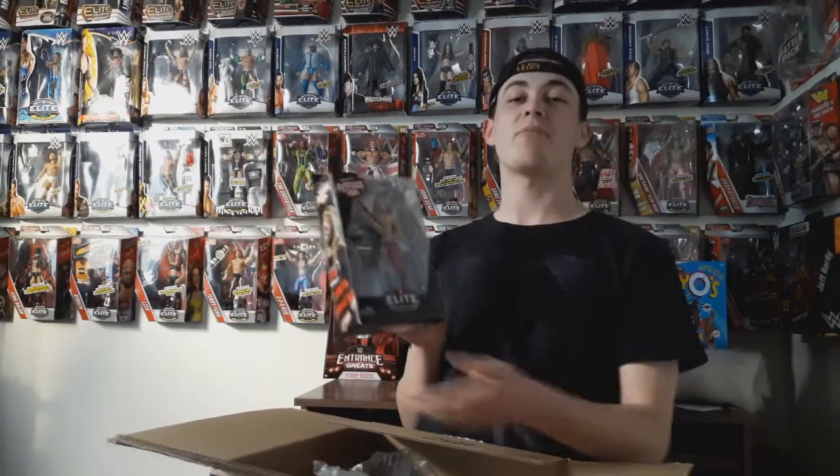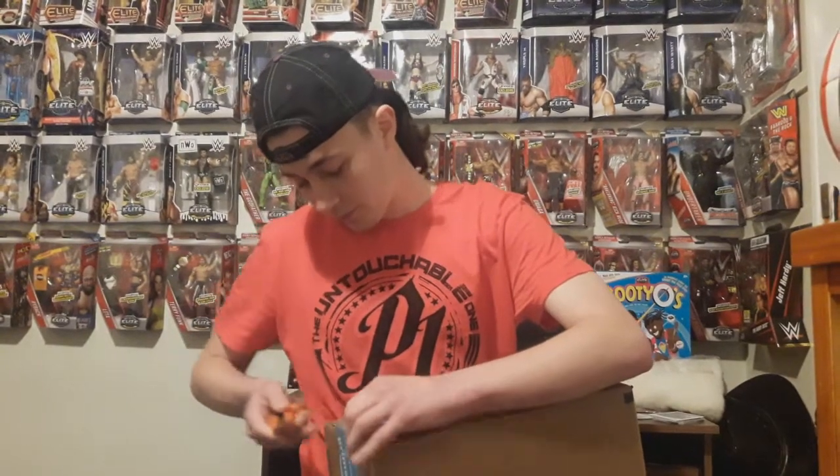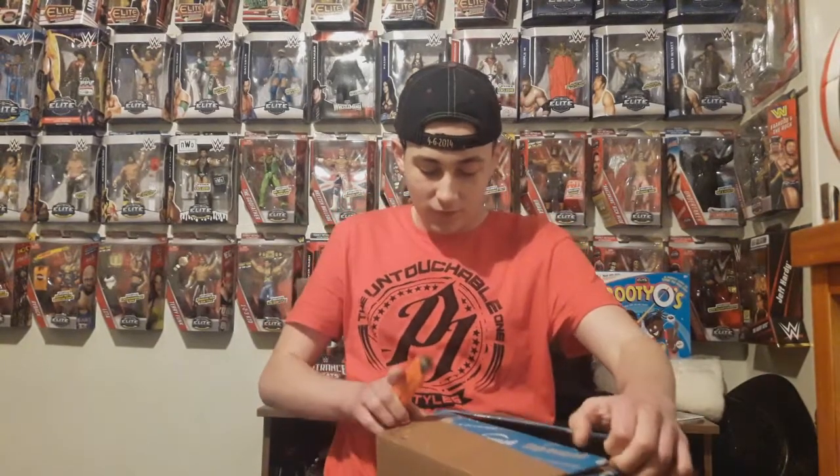Let's move on to the next package in this video. This package right here is also from Amazon. I seem to say this most times we get an Amazon package — it's not an episode of Mailmania unless we've got a package from Amazon, and most of the time that's true.